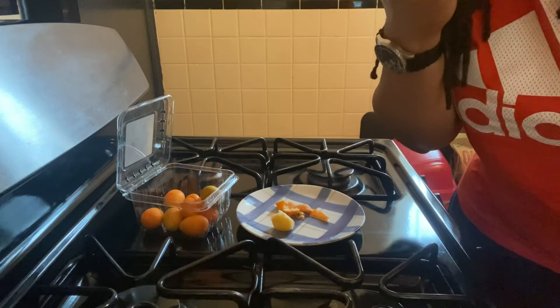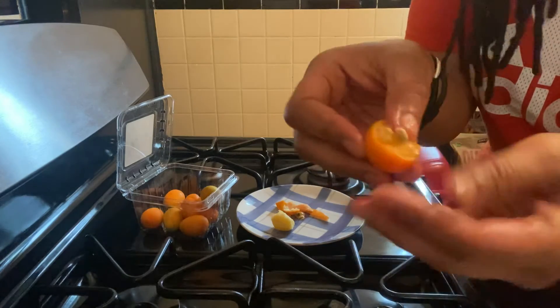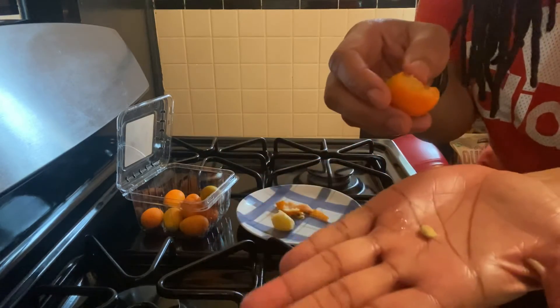Let me taste it. Mmm. It's sweet and tarty. And you can see that beautiful seed right there.